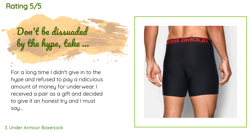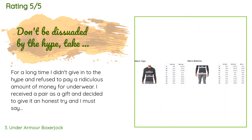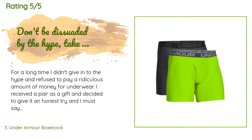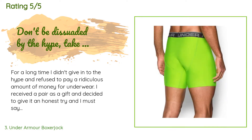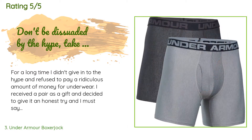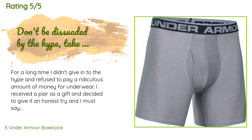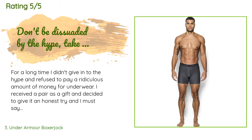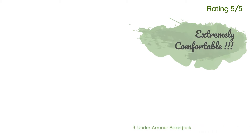A customer said: For a long time I didn't give in to the hype and refused to pay a ridiculous amount of money for underwear. I received a pair as a gift and decided to give it an honest try, and I must say I'm duly impressed. It does a great job of wicking sweat, offers a great deal of movement without chafing, and the material is very breathable. Most importantly, it keeps the boys down south cool and remarkably drier than other underwear brands.